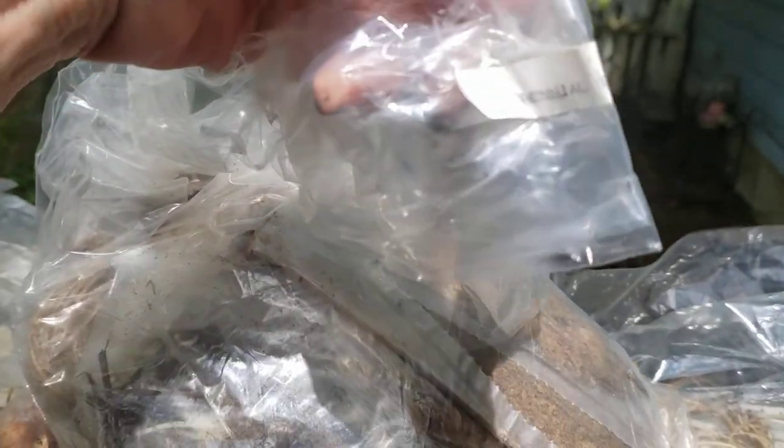It says hens and chicks. So it's going to be just an assortment for this garden — perennial garden. That must be what I got, the perennial garden.